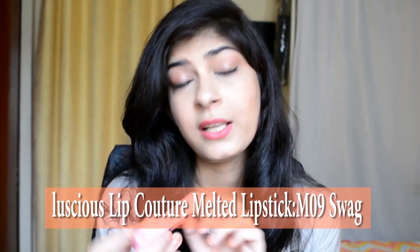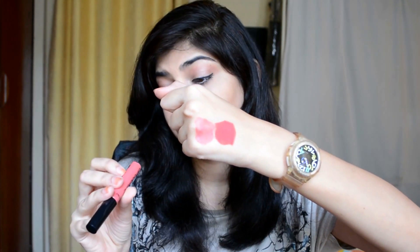Another lip product is by Luscious Lip Couture Matte range and this is their Melted Lipstick — this is what I have on my lips right now. The packaging is really cute and I'm definitely going to keep it once I'm done with it, though you have to dispose of it after six months. I really like the packaging. The color is not completely matte — it's more like a mousse product, just a basic lipstick, nothing like a truly matte lip product. The color is M09 Swag. It does transfer, but I really like this product — it's very comfortable on your lips. Finally Luscious, you did it!